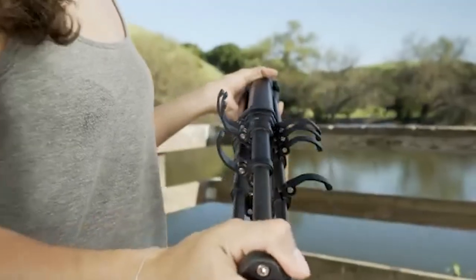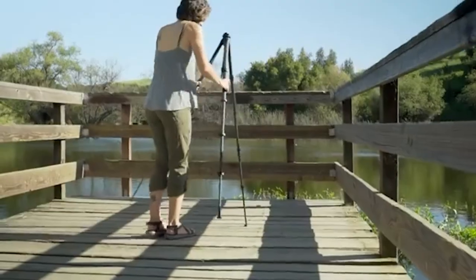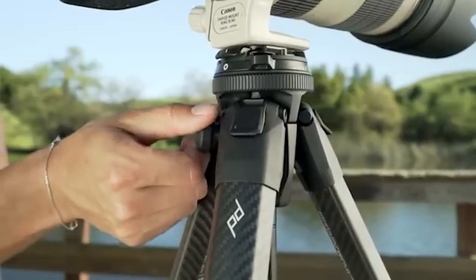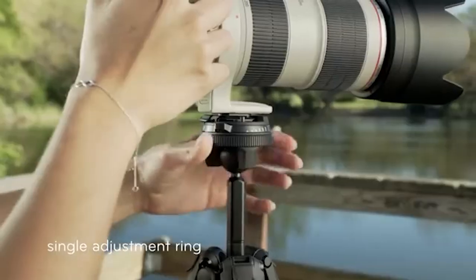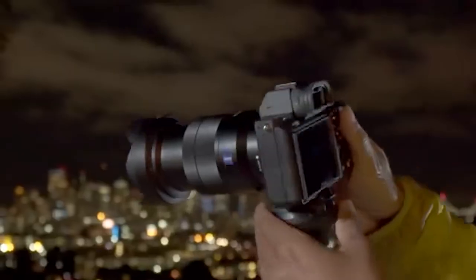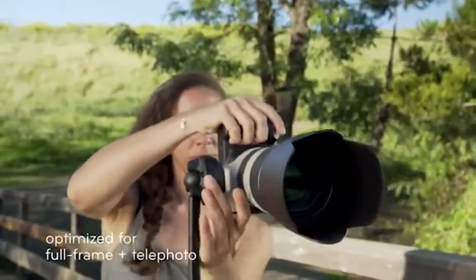Yet when you extend its legs, they release quickly and lock securely in a snap. When you're using the tripod on site, it can support your camera in landscape or portrait mode, all while offering buttery smooth movement through its ball head design. You can even use this tripod to hold your phone through a built-in mount, which stows away conveniently when you're done.